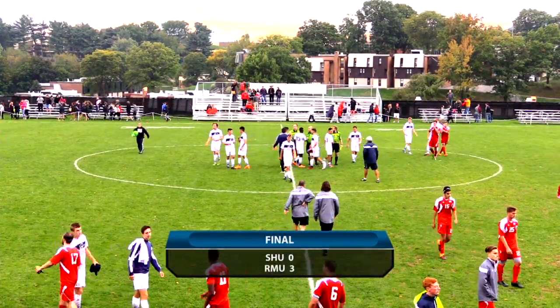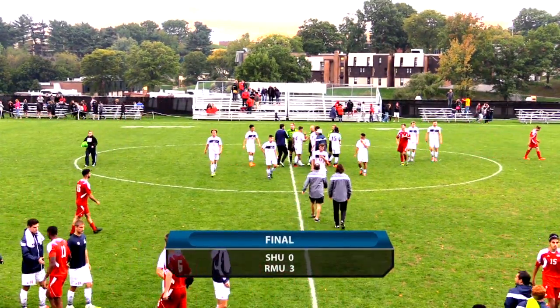Robert Morris definitely overall played great. Great offensive opportunities. Defense came up solid.